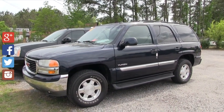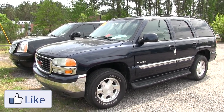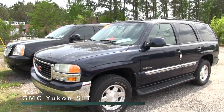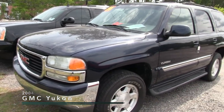Hey everybody, welcome to Stokes Select right here on Cross County Road in North Charleston. It's our new pre-owned center for less expensive cars with Stokes Automotive. Today we're gonna be looking at the 2004 GMC Yukon SLT, and every car out here at Stokes Select is gonna be a better price range for you.